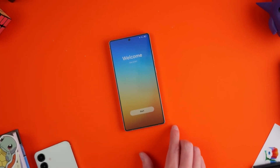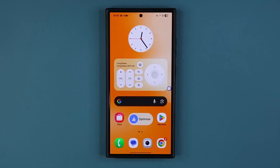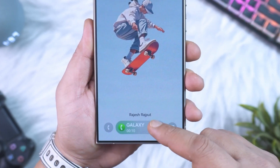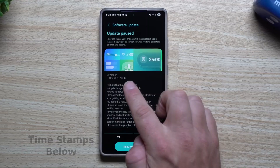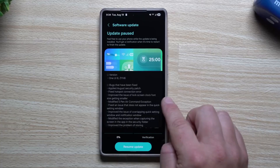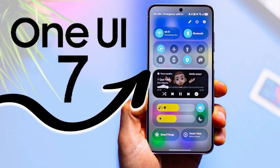Big update alert — the very first One UI 8 beta for the Galaxy S23 Ultra has just surfaced, and the release is happening sooner than we all thought. Samsung's 2023 powerhouse is now lined up to test drive Android 16 with One UI 8 on top. The company isn't dragging its feet like it did with One UI 7.